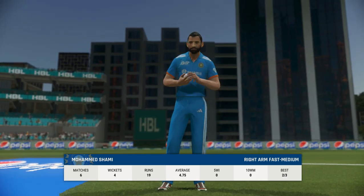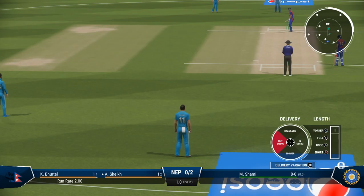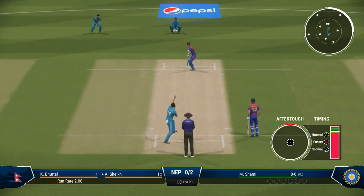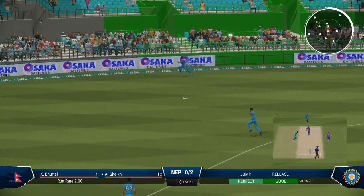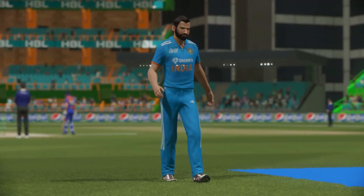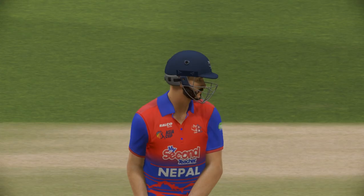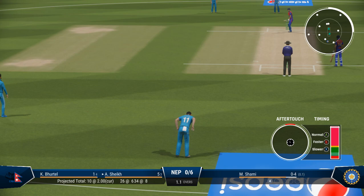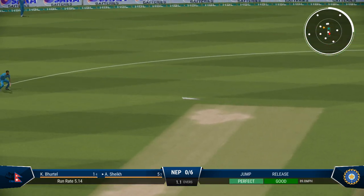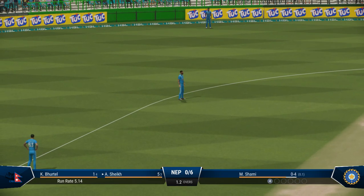The right arm pace bowler is coming into the attack from the south end. They've picked the gap — perfect timing, fine placement, and enough timing to get that ball away to the boundary. They shouldn't get too discouraged with that last ball. The first step as a bowler is to get the batter playing, which they've managed. If they can find the right spot, the reward will eventually come.